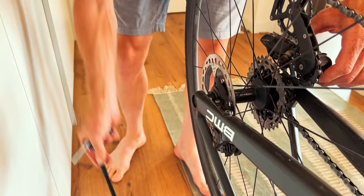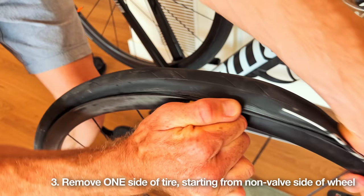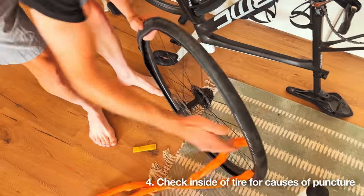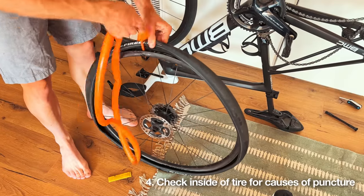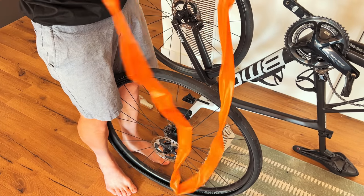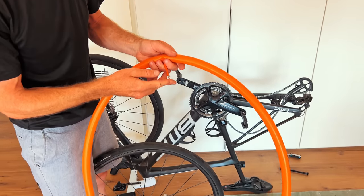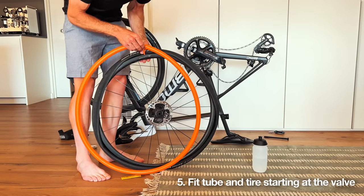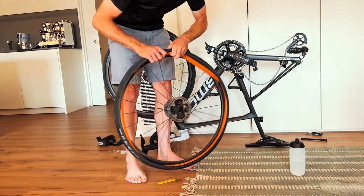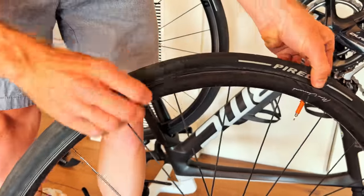Remove your wheel from the frame and then grab your tire lever and, starting on the opposite side of the rim to the valve, start removing one side of the tire. Once you've removed that one side of the tire, take out the tube and check the entire inside of the tire all the way around to ensure that there's nothing still poking through that might cause a puncture on the next tube that you put in. Grab out your spare tube and semi-inflate it using your mouth. This is just to give the tube a little bit of shape and it's gonna help it stay inside the tire as you're fitting it.